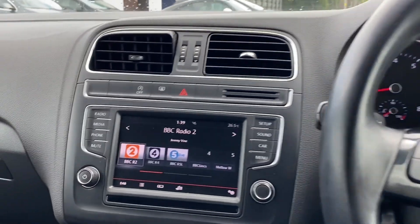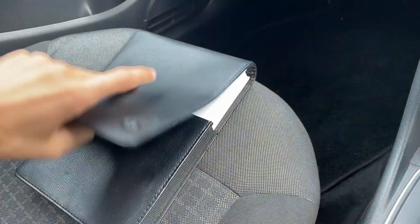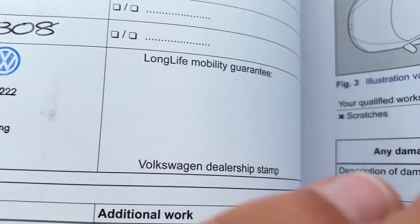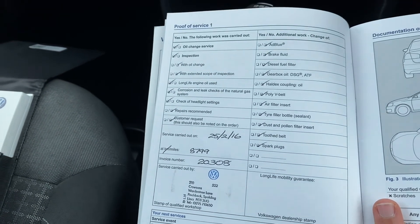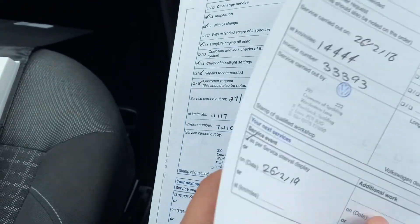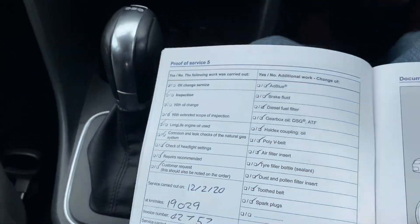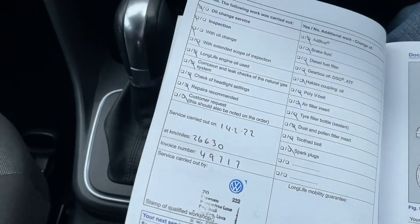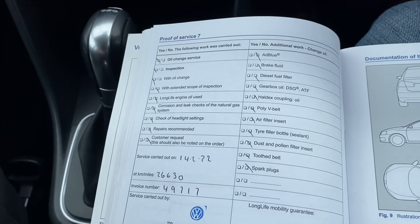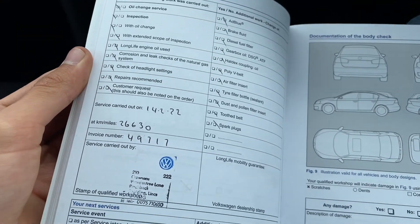No expense has been spared with the maintenance of this car either — it's got a full VW service history, all with the same dealership. Let's open up. In here, all of the owner's books. Here is the service schedule — the first stamp is in the book, all at McCroson's VW in Spalding. Service 2, 3, 4, 5, 6, and 7 — seven stamps. It's so much maintenance for a car that's only done 27,000 miles. Yes, the intervals mean you're supposed to change the oil and do the service every year, but a lot of people don't when they do lower mileage. It's really great to see this car has been so well maintained.